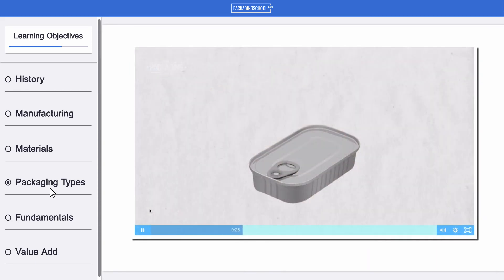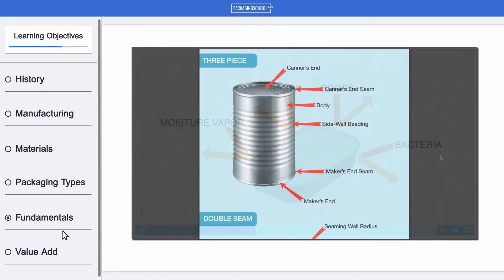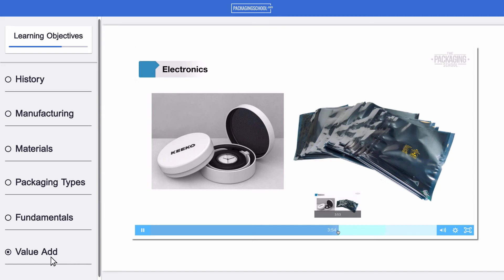And more. Consumer perception is important, so we'll review the fundamentals of metal packaging and the value that metal packaging brings to the food, beverage, health and beauty, and household industrial sectors of the industry.